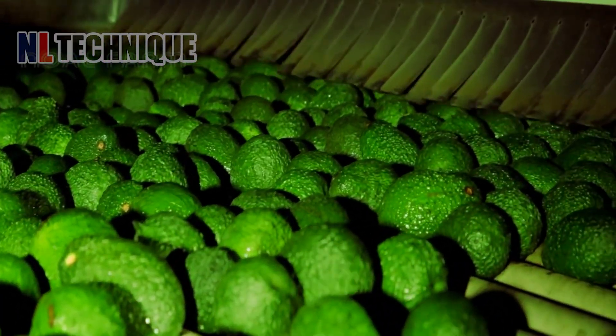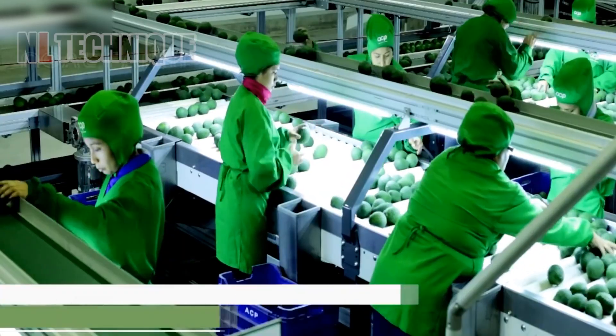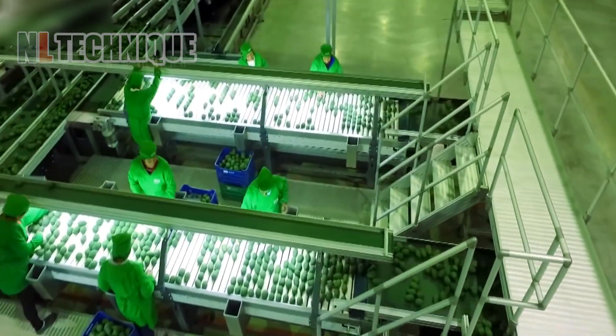In the factory, this nutritious avocado is on the packaging line. The conveyor automatically kicks out the unqualified ones. Only the standard ones head to the last conveyor and go into the box.